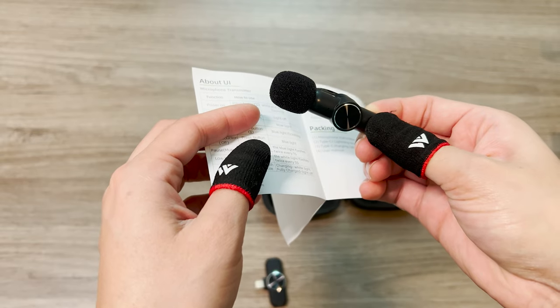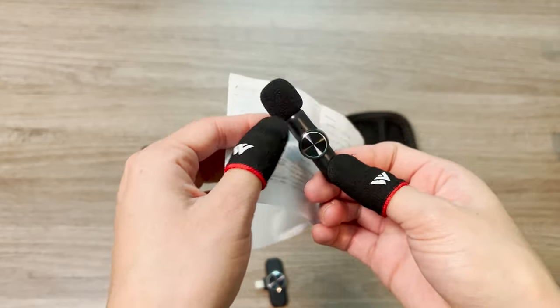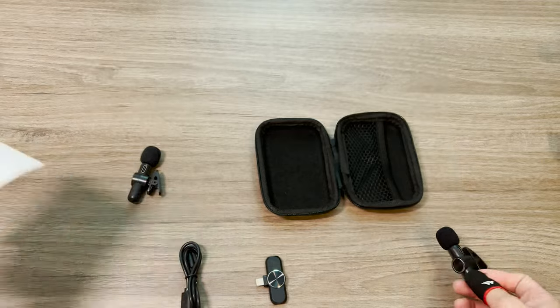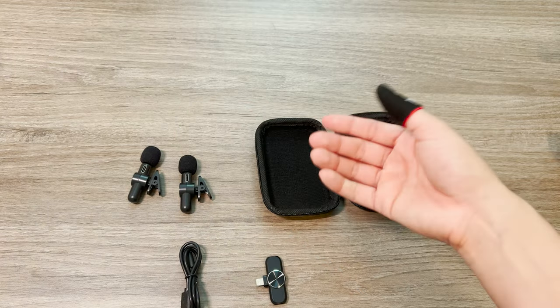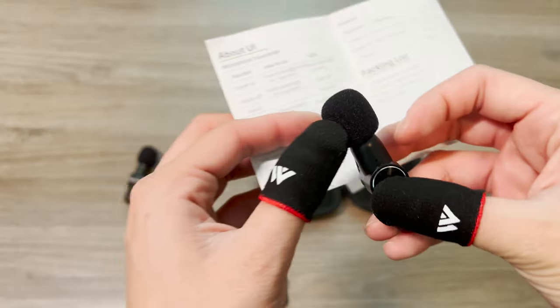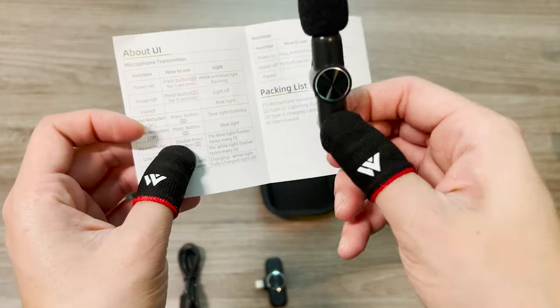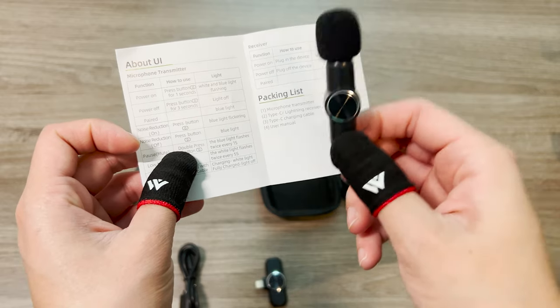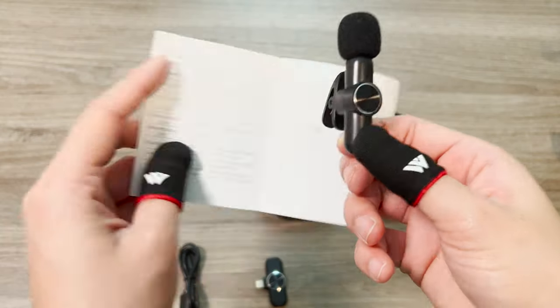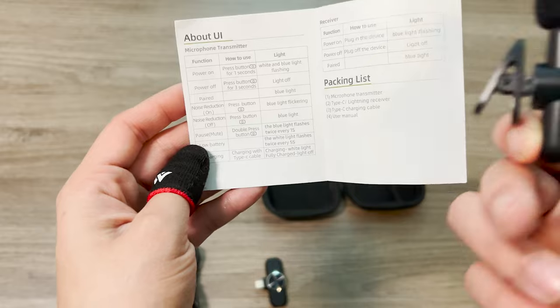This setup comes with a case, two lavalier ear microphones, a wire, and instructions — it's a really simple setup. At the time I got it, it was originally $59.99, but I got it for $25 because of a Black Friday and Amazon coupon sale. I would keep an eye on it — I've linked the product in the description box below.